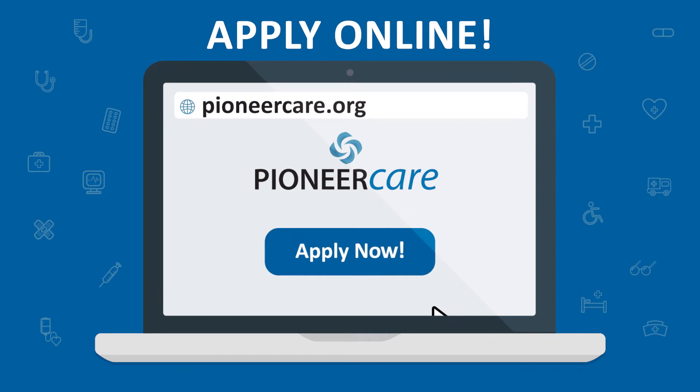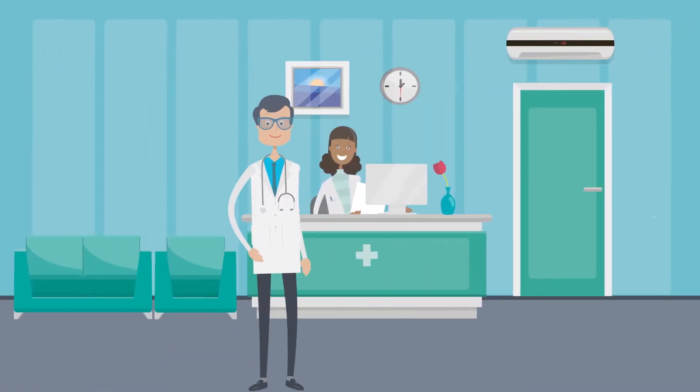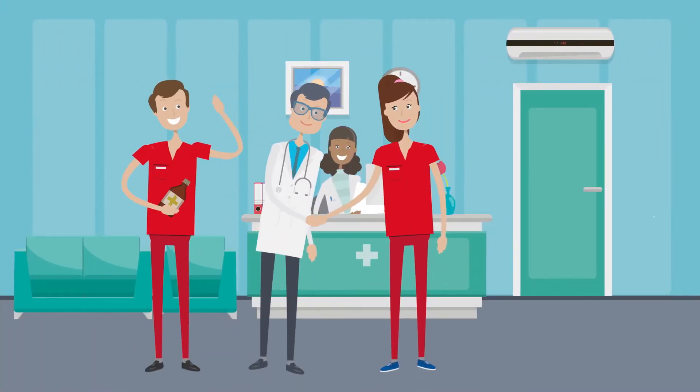Your first step? Apply online at PioneerCare. If you're accepted, we'll invite you to job shadow a current CNA.